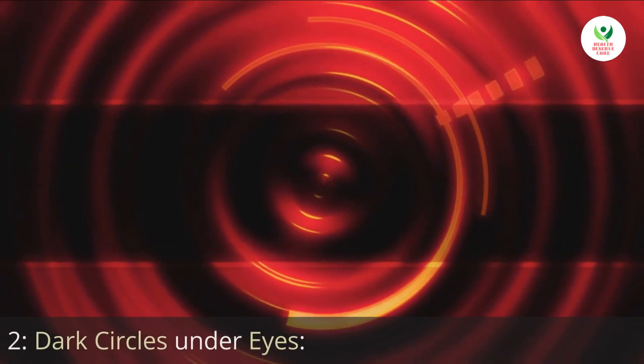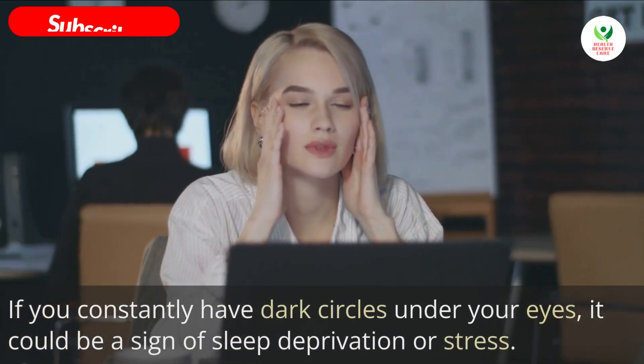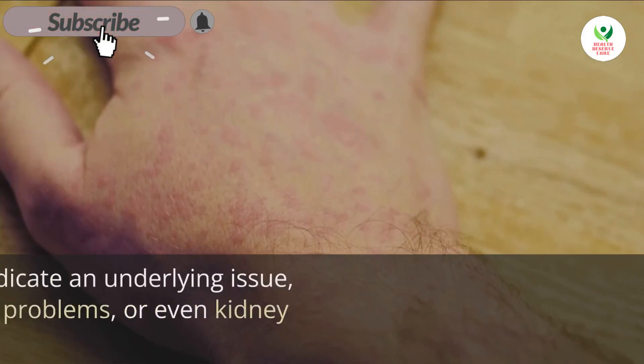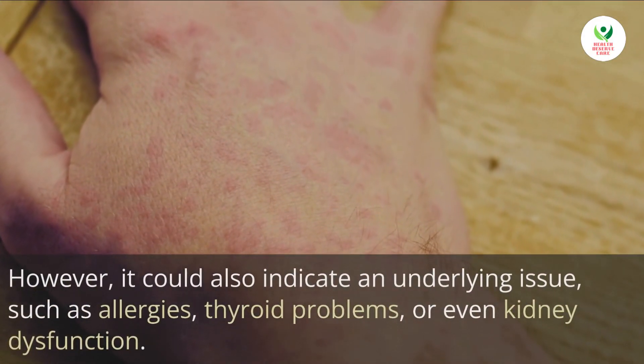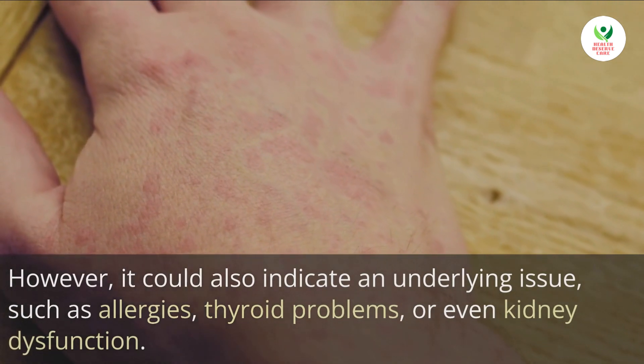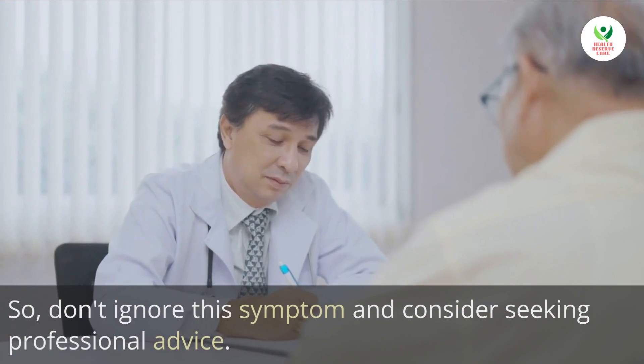2. Dark circles under eyes. If you constantly have dark circles under your eyes, it could be a sign of sleep deprivation or stress. However, it could also indicate an underlying issue such as allergies, thyroid problems, or even kidney dysfunction. So, don't ignore this symptom and consider seeking professional advice.